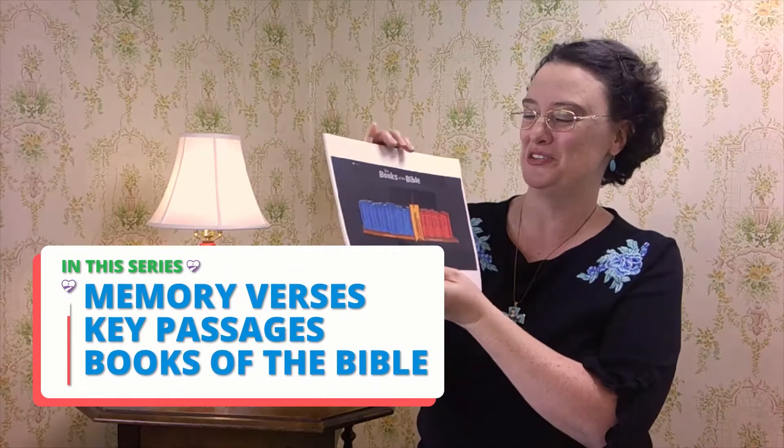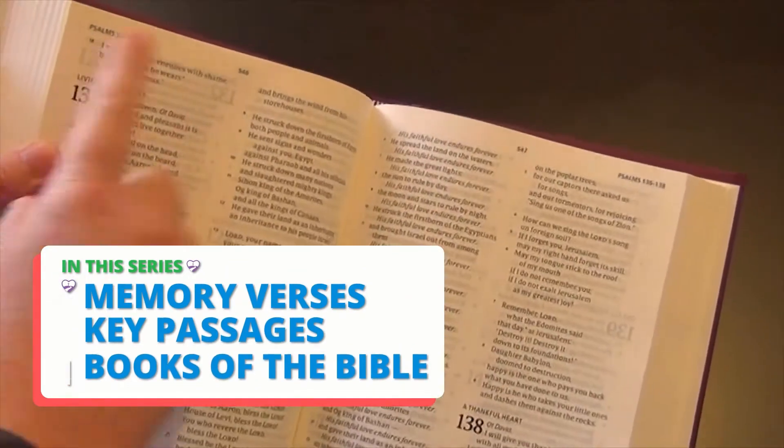In this series, we're learning memory verses, key passages, and the books of the Bible. Links to the full playlist and related resources are in the description below. Let's get started.